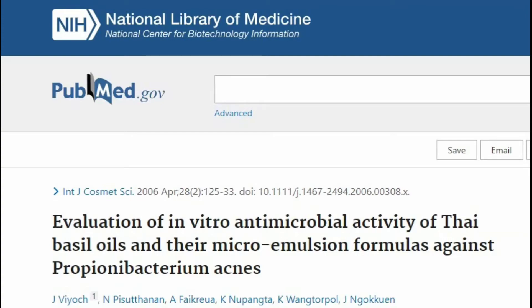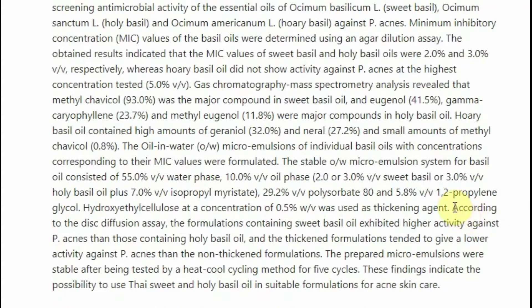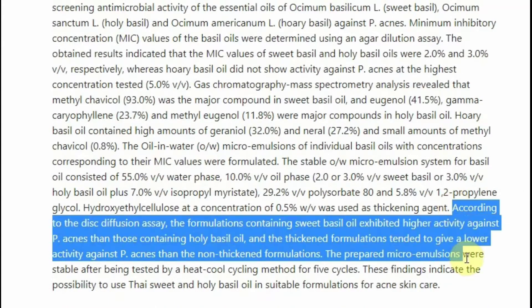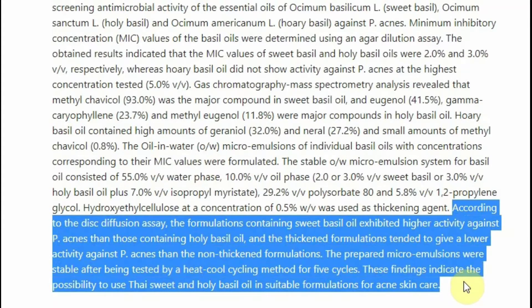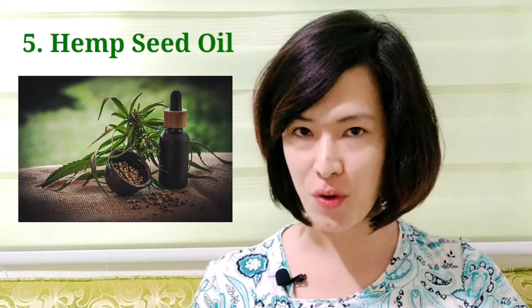Next is sweet basil essential oil. According to a study published in the International Journal of Cosmetic Sciences, sweet basil essential oil has been found to fight acne caused by bacteria, and it slightly outperformed holy basil oil in topical applications.